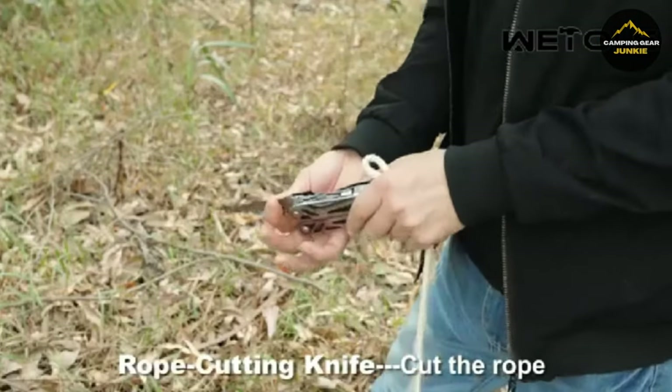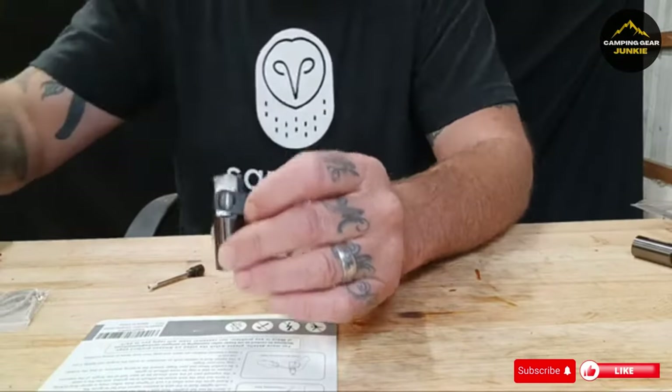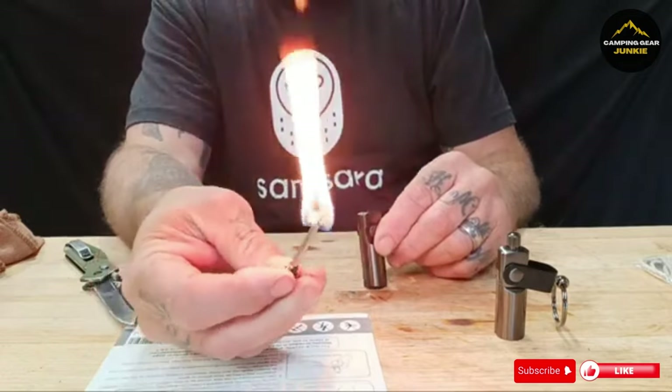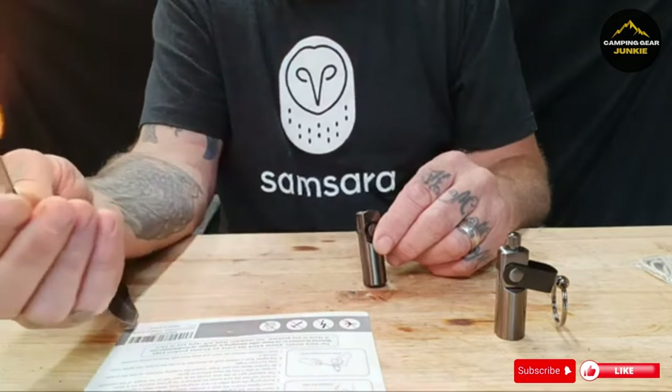That wraps up our list of survival gear must-haves. Gear up, stay prepared, and conquer the wild with these essential tools by your side. Don't forget to like, subscribe, and share this video. Drop your questions or suggestions in the comments, and check the links for more info on these products. Happy adventuring, and see you next time.